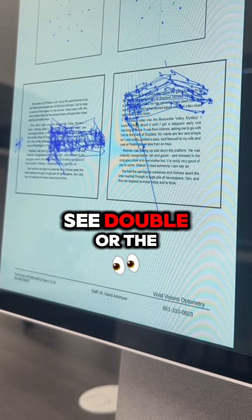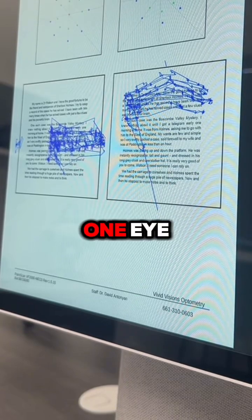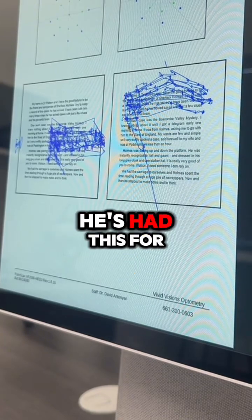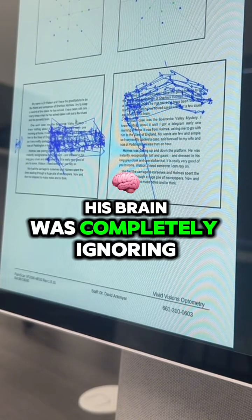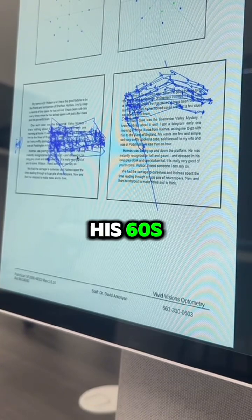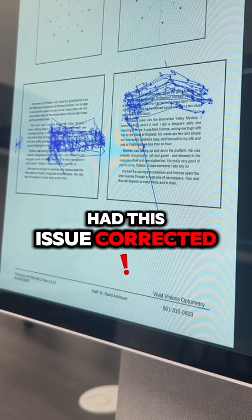This person will either see double, or the brain has to ignore one eye so the patient doesn't see double. In his case, because he's had this for a very long time, his brain was completely ignoring this eye. This patient is in his 60s and had never had this issue corrected.